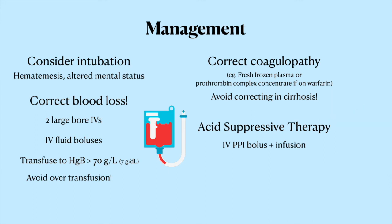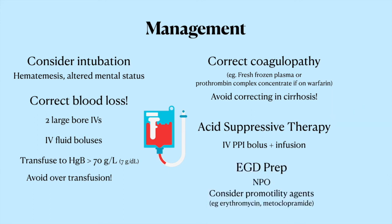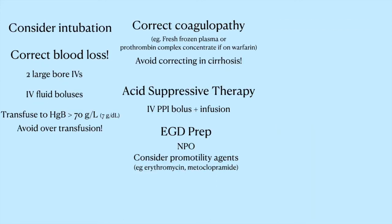You're going to want them to be NPO for an EGD. Think about giving a pro-motility agent like IV erythromycin or Maxeran before the scope — it helps the stomach move blood out, and the last thing you'd want is to go in with the scope and not be able to see where the bleeding is coming from because there's nothing but blood everywhere. If you suspect variceal bleeding, you're going to do all the same things except for correcting the coagulopathy.